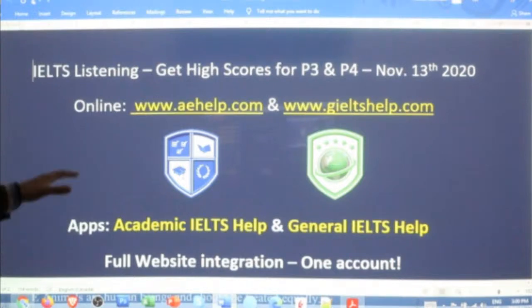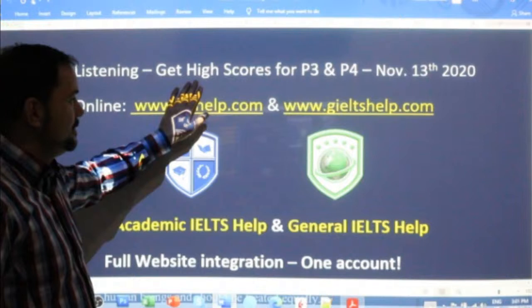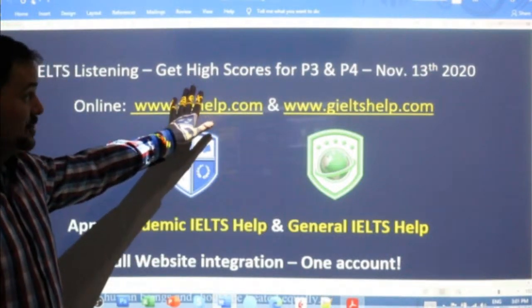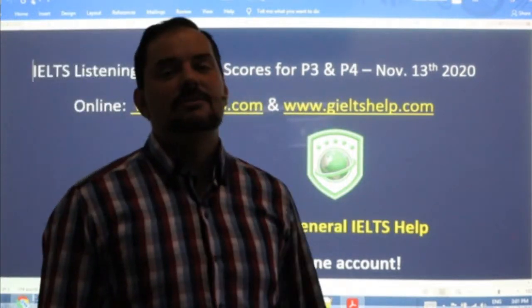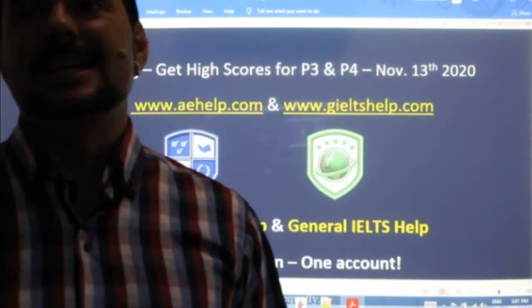Today we are looking at the IELTS listening section. Specifically, we are going to talk about how to get high scores. We're going to practice for those high scores and we're going to focus on parts three and four of the listening section from our fourth exam, found in your second exam book.